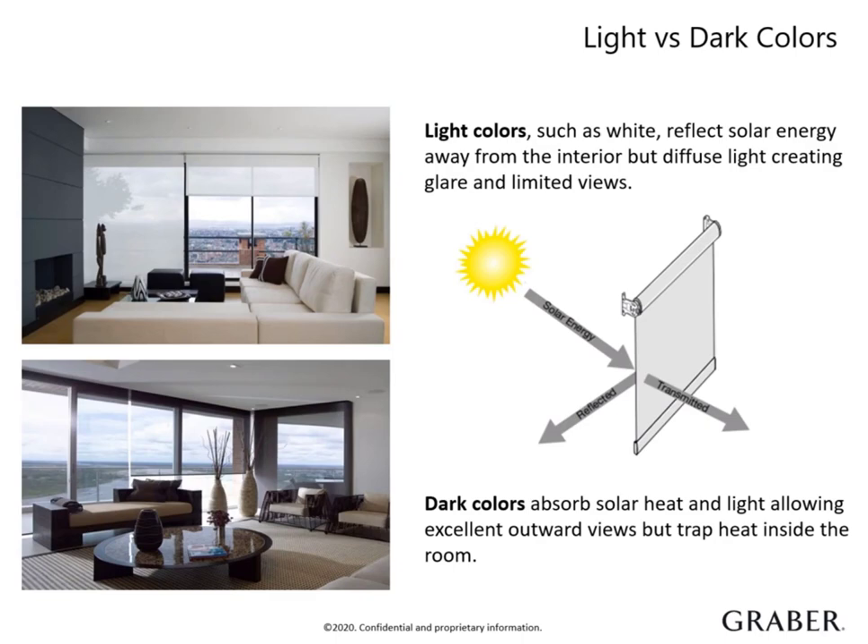Darker colors can be advantageous as well, since they provide superior view through during the day, bringing the outdoors in. But the major trade-off is less privacy at night. They reduce more glare, providing a much more comfortable feel to the eye. With darker fabrics, you can enjoy the crisp view from the interior, and the shades go almost unnoticed from the outside of a home.